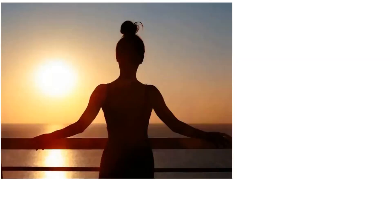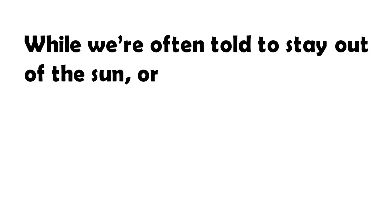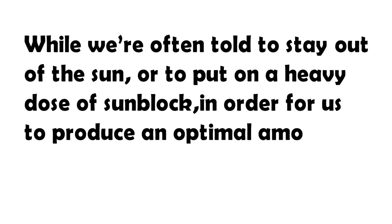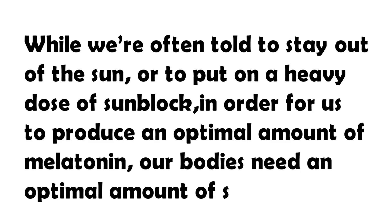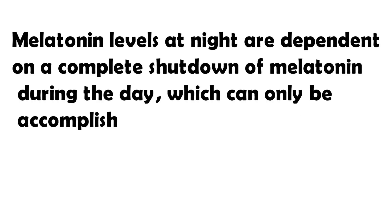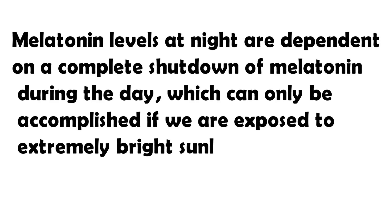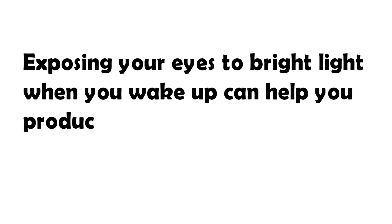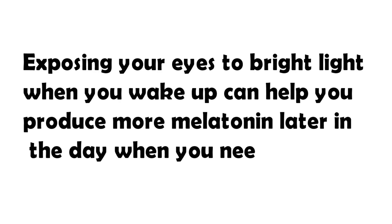Get some sun. While we're often told to stay out of the sun or put on a heavy dose of sunblock, in order for us to produce an optimal amount of melatonin, our bodies need an optimal amount of sunlight. Melatonin levels at night are dependent on a complete shutdown of melatonin during the day, which can only be accomplished if we are exposed to extremely bright sunlight during the day. Humans weren't meant to stay indoors all day. All you need is a few minutes in the sun to start enjoying the benefits. Exposing your eyes to bright light when you wake up can help you produce more melatonin later in the day when you need it most.